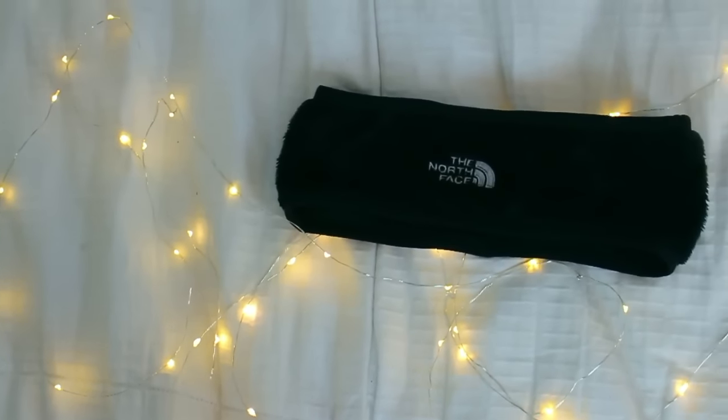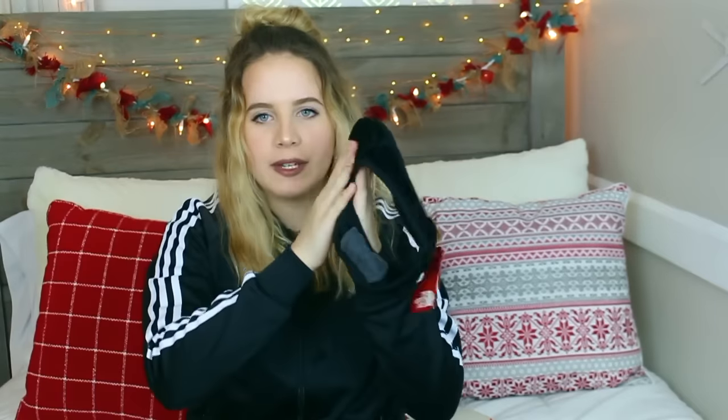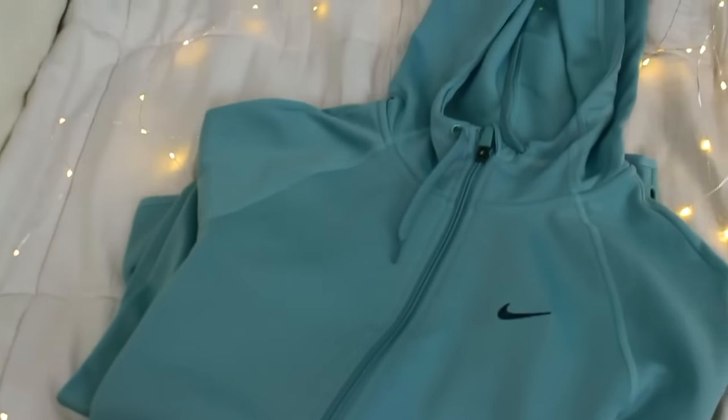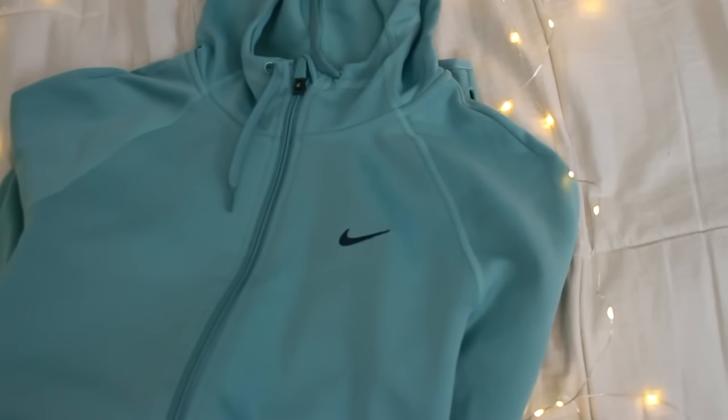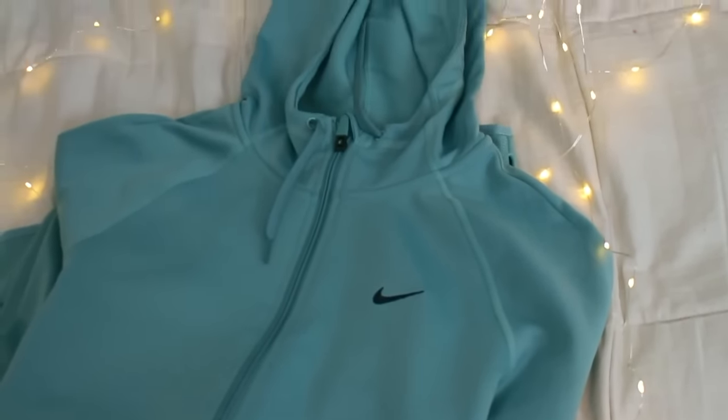I got this North Face ear warmer to keep my head and ears warm, and I really love North Face because they have the softest stuff. Then I got this Nike zip-up and I really love the color — I've never seen anything like it. It's more of a neutral mint green, very cute, and I can't wait to wear it with leggings.